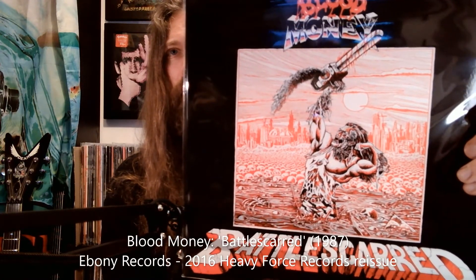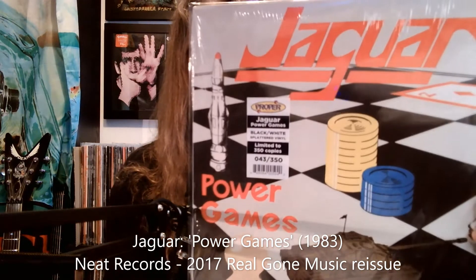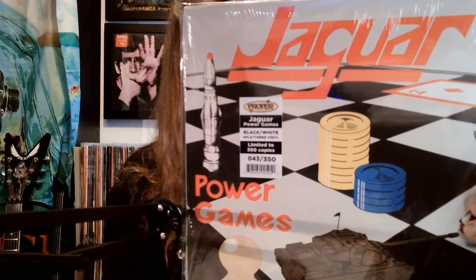Great cover artwork, very cartoony — that is great. Up next, Hex, 'Watery Graves and Quest for Sanity' — I think it's a compilation of two EPs, so that's great. Up next, Jaguar, 'Power Games', black and white splatter. This one is limited to 350 copies and my version is number 43. There's a hype sticker on the shrink wrap that I will try to transfer without destroying it, because that one is worth holding on to for sure.